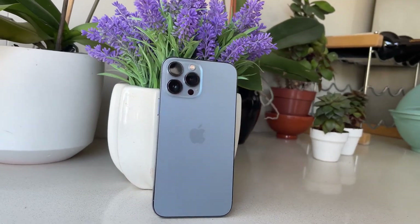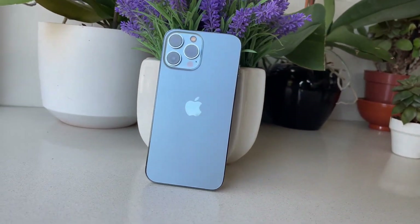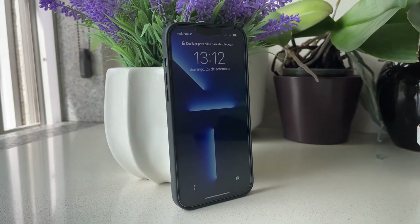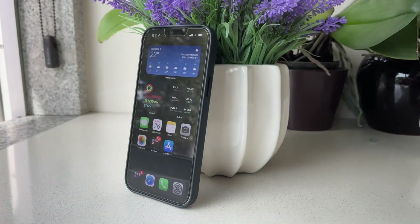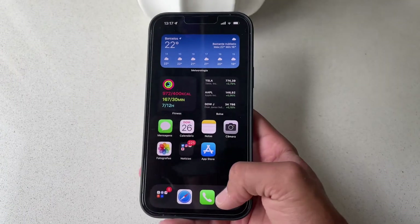As well as having the stainless steel sides and the matte glass just like last year, the iPhone 13 Pro this year features way better battery life and a way better display. Not talking about the cameras, those are the two main reasons to upgrade to the iPhone 13 Pro. The iPhone 13 Pro features a ProMotion-capable 120Hz display.